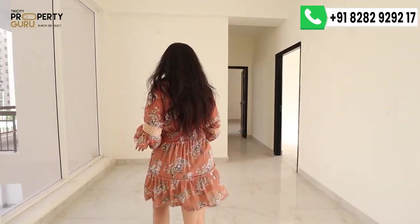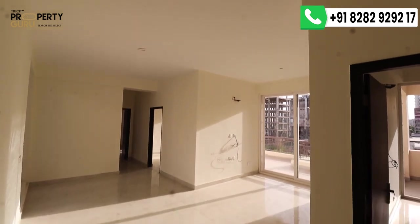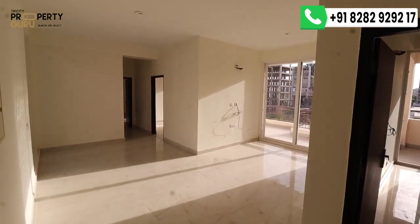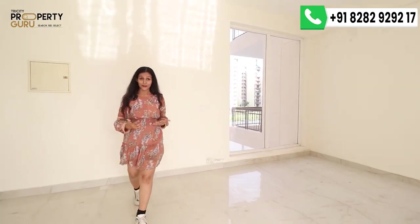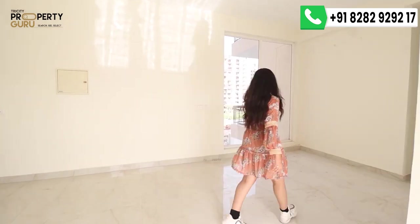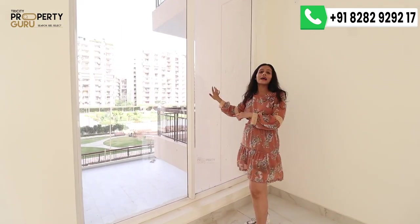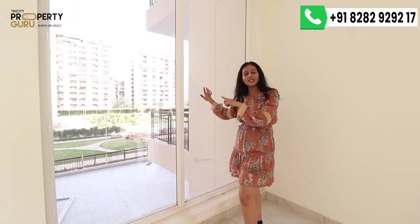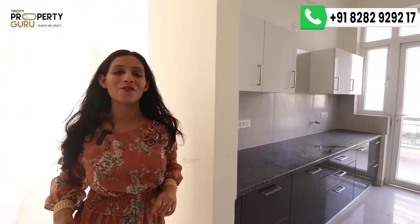This is the dining area, which is a good size. You can easily fit a 6 to 8-seater dining table with good movement space remaining. There is also a window here, so there will be plenty of natural sunlight. The dining area is very adjacent to your modular kitchen.